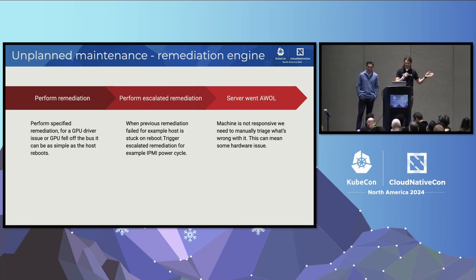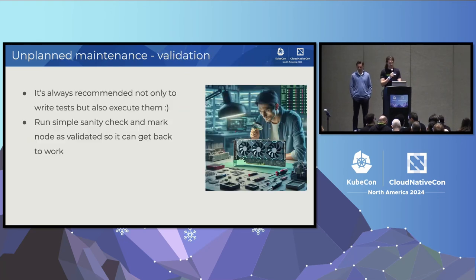For example: GPU fell off the bus. The simplest solution is just to reboot the node — maybe it helps. Then if reboot is stuck, escalate to IPMI power cycle. If that didn't help, we say the node is definitely broken and someone has to look at it. On validation: our code was remediating the node and said remediation was successful, but validation said otherwise. Even a simple sanity check — confirming all expected GPUs are present on the host before returning it to production — is something you should always do.